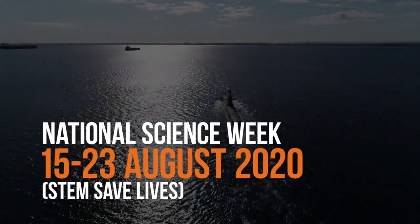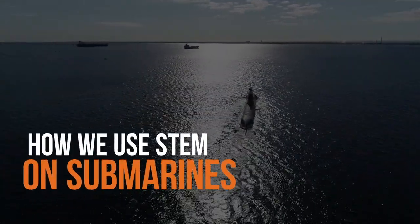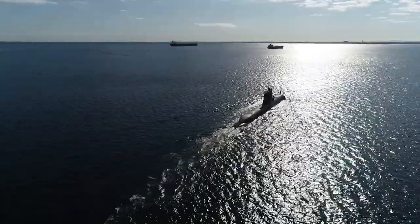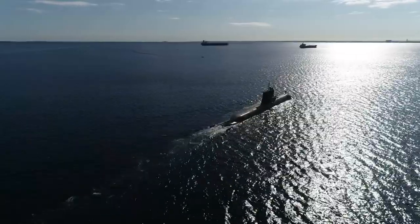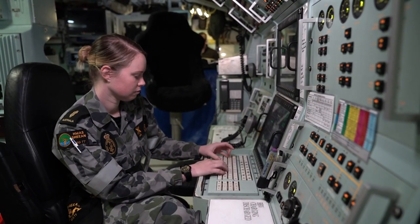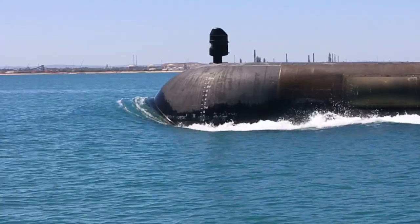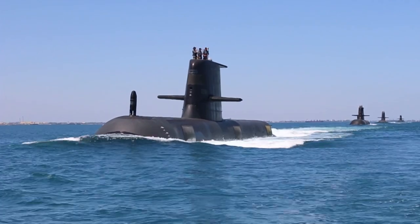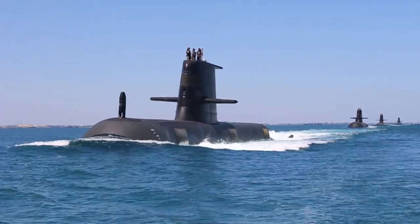As a maritime warfare officer, I'm lucky enough to interface with all of the different departments on a day-to-day basis — from the science that goes into our communication systems, the technology in our SONAR suite, the engineering behind the propulsion system, and the maths we use to take that SONAR data and turn it into useful information. We use it all on a day-to-day basis.